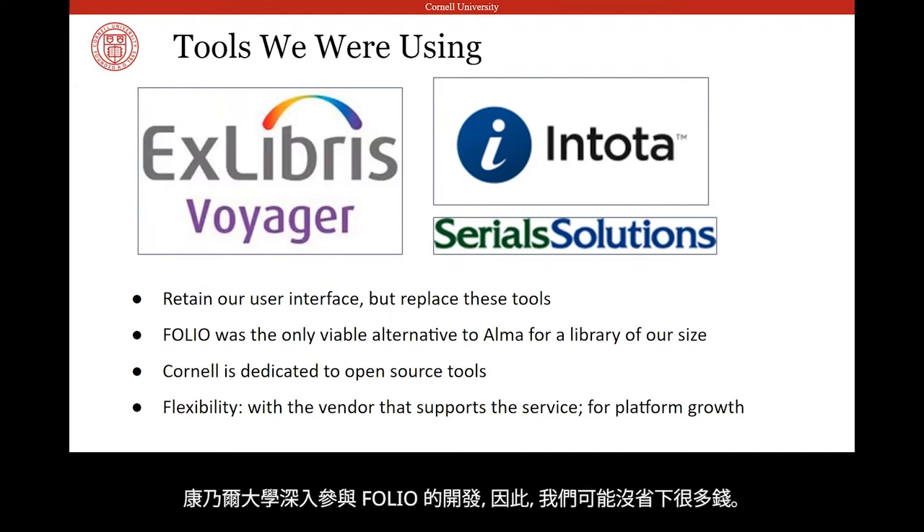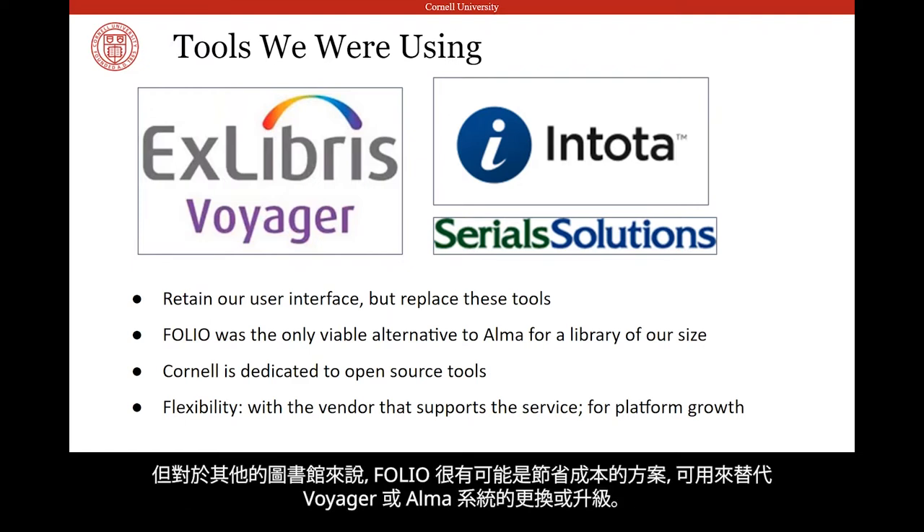Cornell is deeply involved in the development of FOLIO, so we probably haven't saved much money. But for other libraries, FOLIO is also potentially a cost-saving alternative to the implementation and upgrading of platforms like Voyager and Alma.